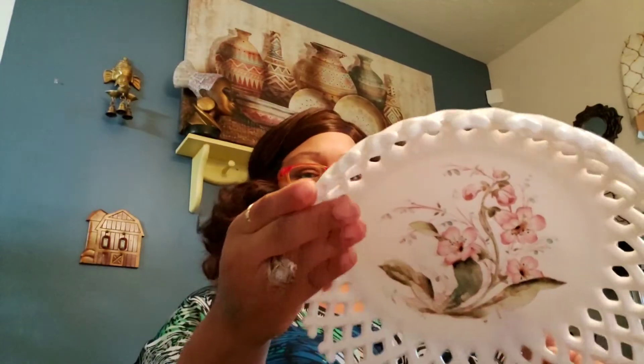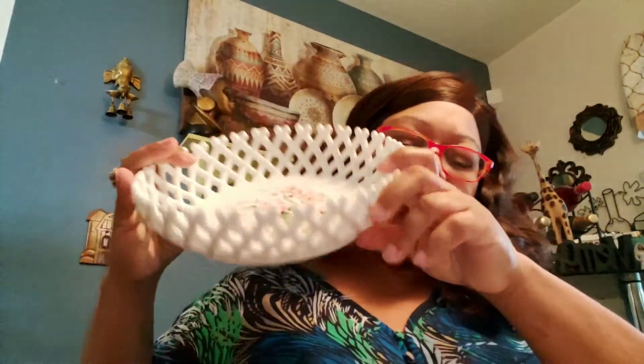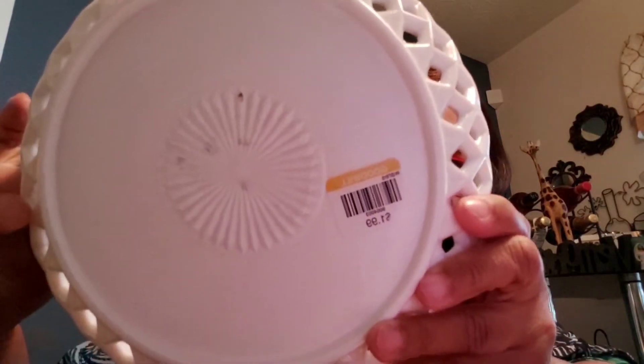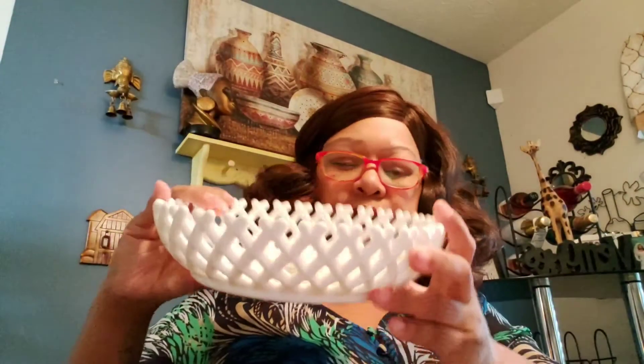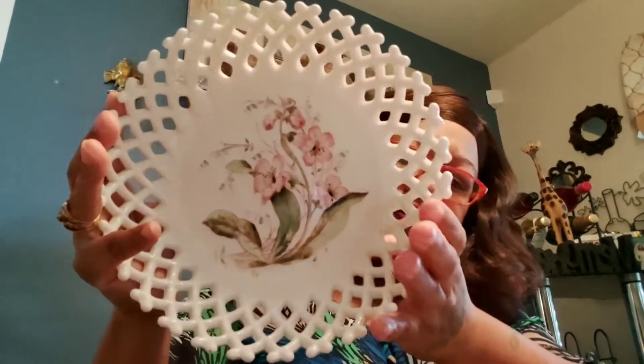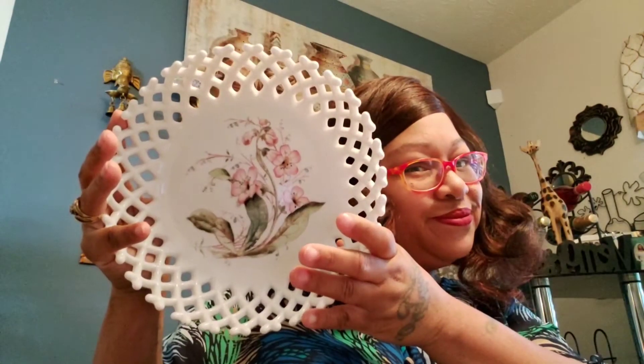Next I got this Westmoreland piece — painted. I think it's supposed to have a pedestal, or it might be singular, but it didn't come with it. I paid $1.99 for it and I thought it was pretty — no chips, no cracks, nothing wrong with it, can't cut yourself. $1.99 — yeah, I said yes to that. I learned that from my girl Lavender Clothesline.